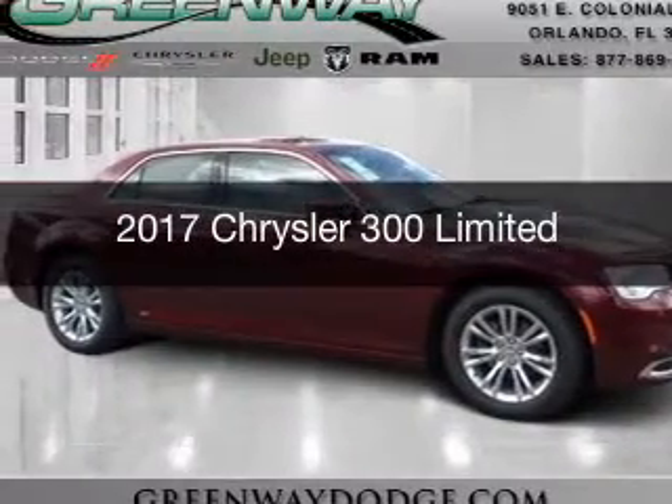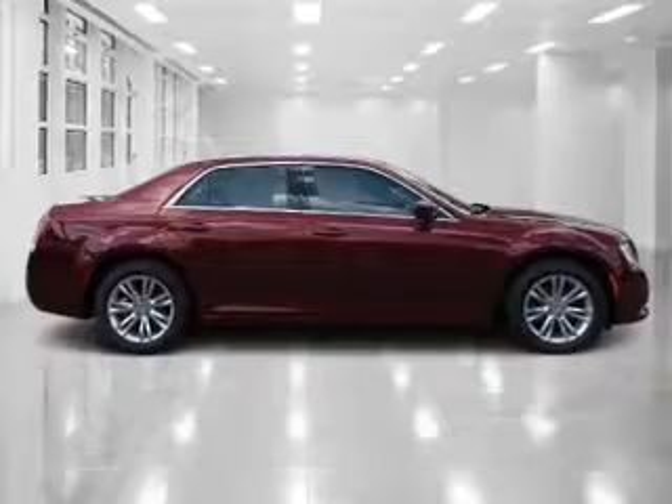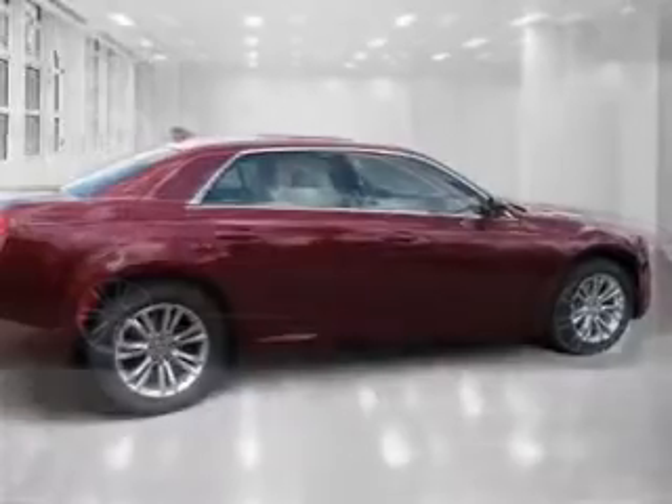This is a new 2017 Chrysler 300. It's powered by rear-wheel drive, a 3.6-liter six-cylinder engine, and an automatic transmission.